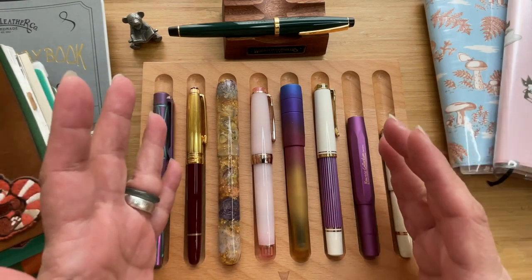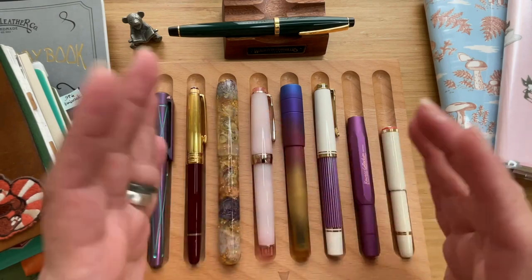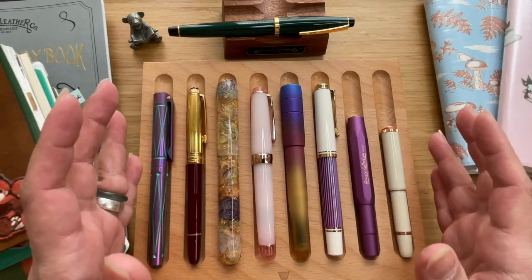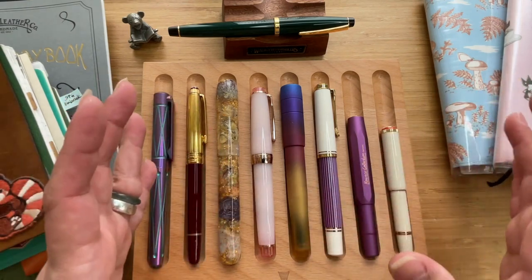Now I have more than that — it's like a lot more than that. I'm a little scared to count at this point, but I will eventually. So what I did was I just went ahead and chose my top 15 to share with you.